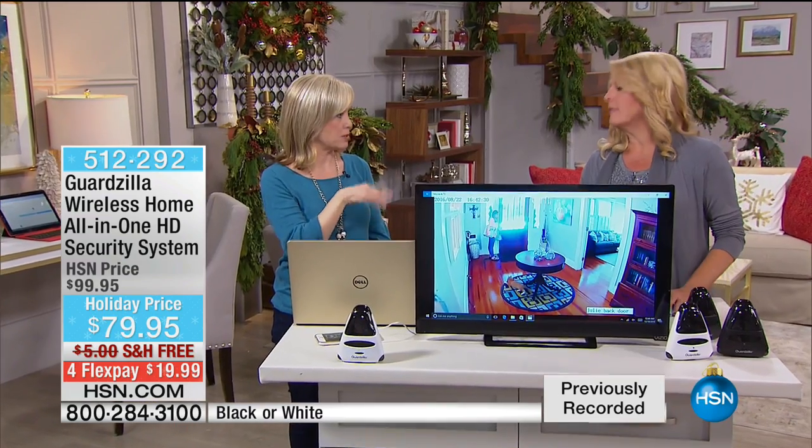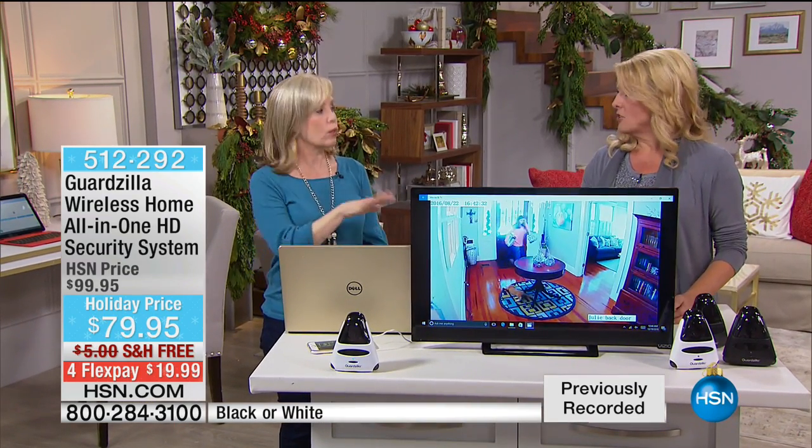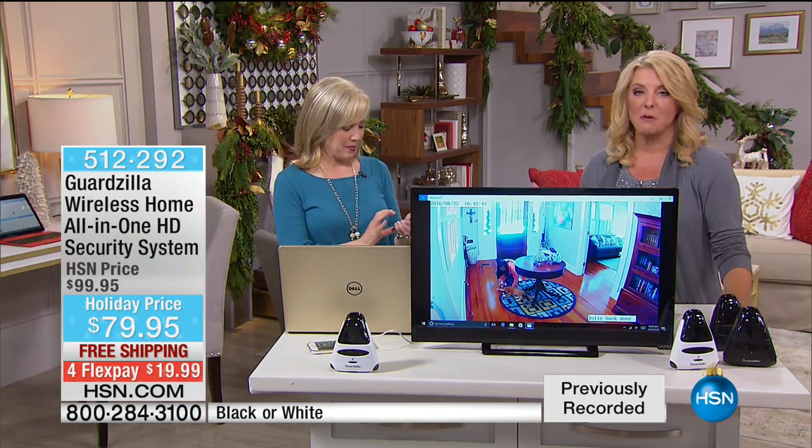That's another unique feature a lot of people don't think about. If you read the customer reviews — it's a customer pick — time and time again they say simple and easy. So simple. It's a five-star customer pick. It's huge.